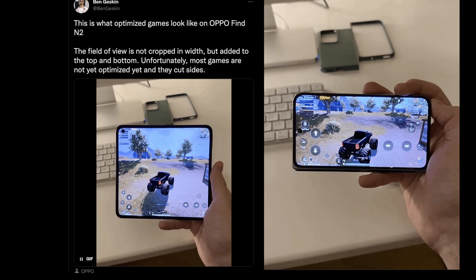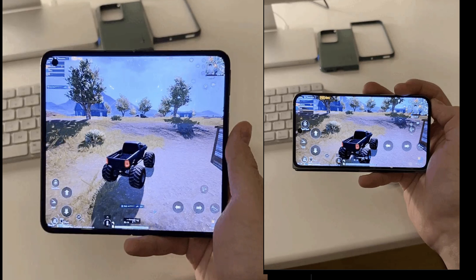First story of the day has to do with a really cool look at how games look on the Oppo Find N2, especially when they're optimized for that big, weirdly shaped display. This comes from Ben Gaskin — the field of view is not cropped in width but added to the top and bottom. Unfortunately most games are not optimized yet and cut the sides. I believe this is PUBG and you can see it looks a lot nicer on the bigger display. We need more apps and games optimized for these folding phones so they don't cut off weird spots. It's so much more attractive on that nice big display.